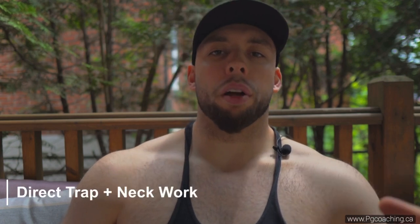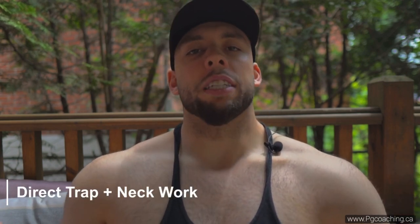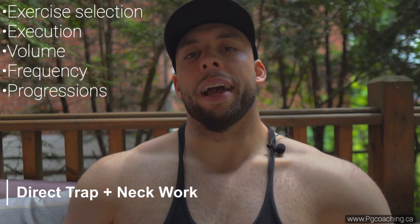There's so much misinformation out there that a lot of people don't know how to achieve these goals or the steps to take. It's a combination of direct trap work and direct neck work — the right exercise selection, execution, volume, frequency, programming, and most importantly the right progressions.